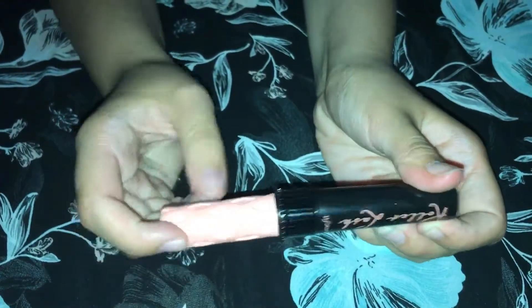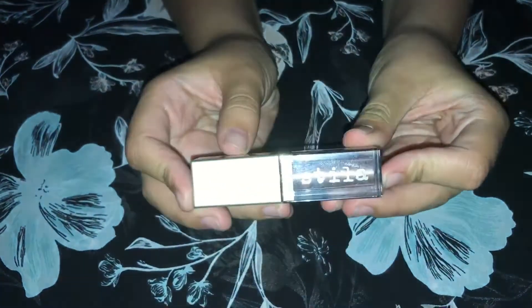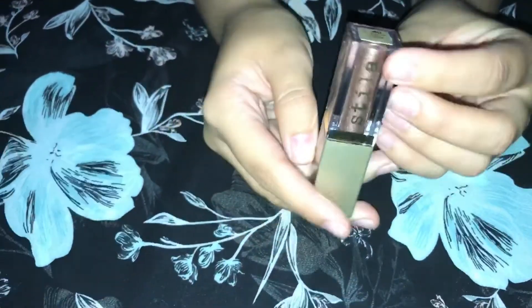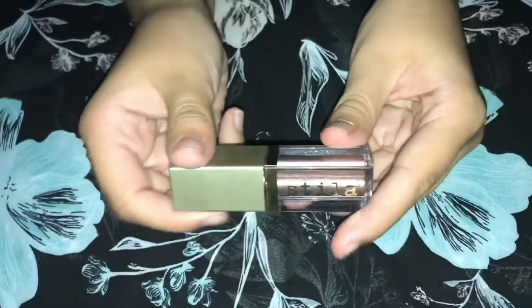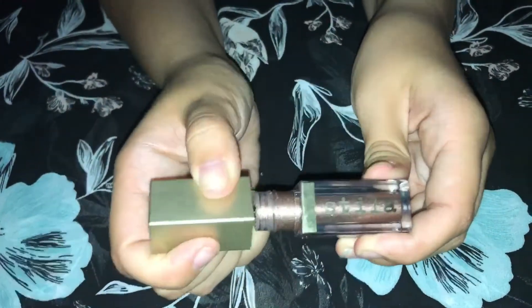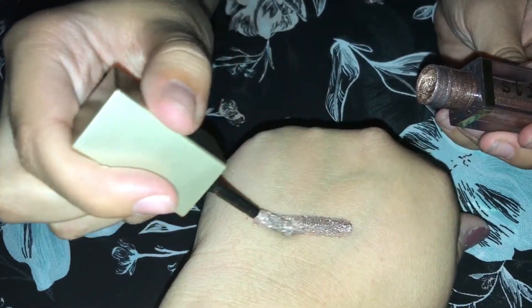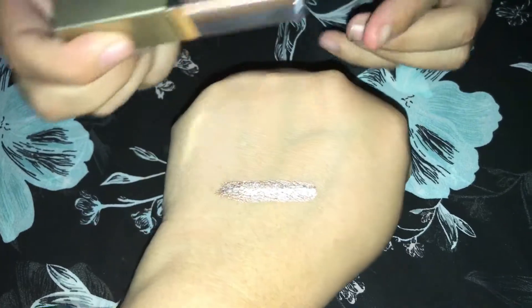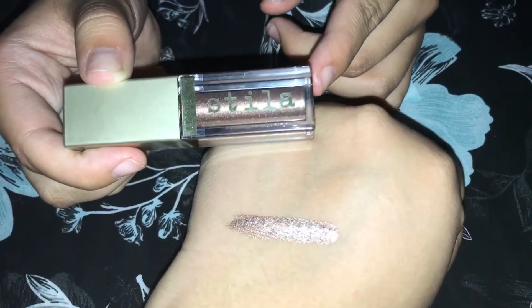The next product is the Stila Magnificent Metals. The shade is Smoldering Satin. I've only been able to get my hands on this one in the store — they are beautiful. I'm going to swatch that for you here; it's like blinding. It's so pretty and long-lasting. When I put this on my eyelid it lasts the whole day. It is just beautiful.